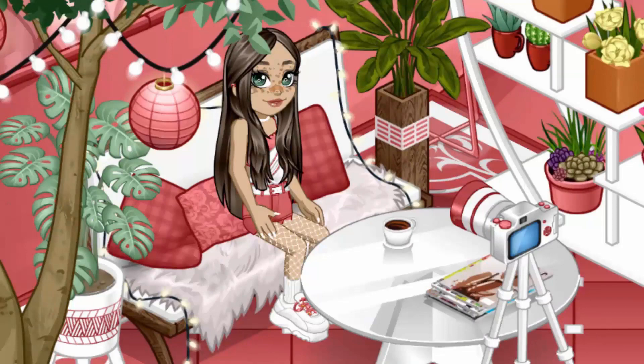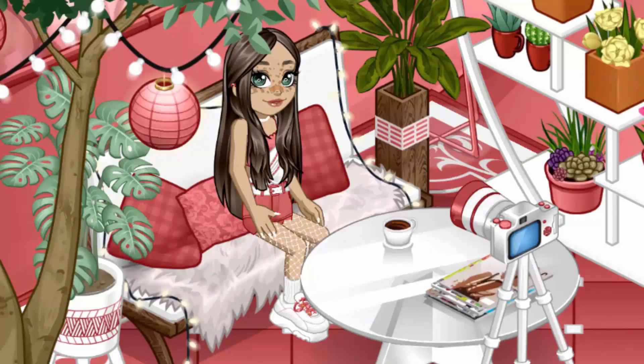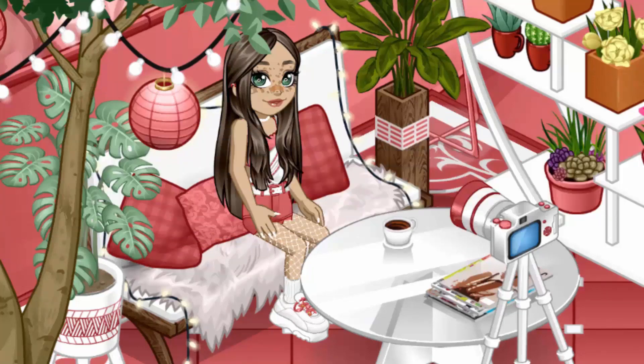Hey guys, today's subscriber shoutout goes to Elder Aubry — thank you for subscribing. And today's commenter shoutout goes to Chicken Nugget — thank you for commenting and watching my videos. Now let's get into the video.